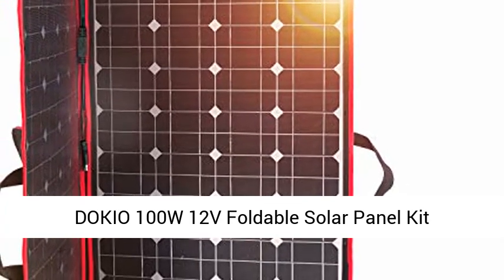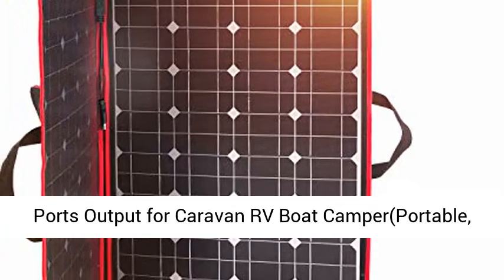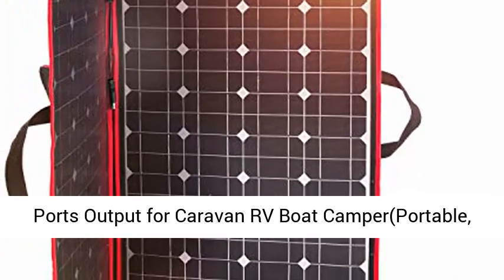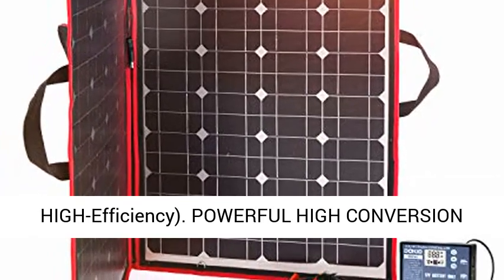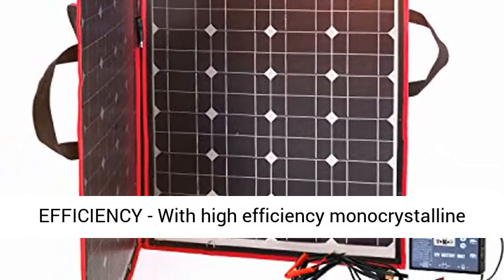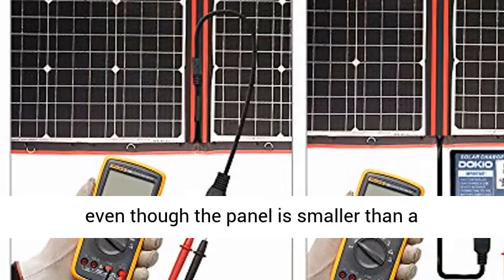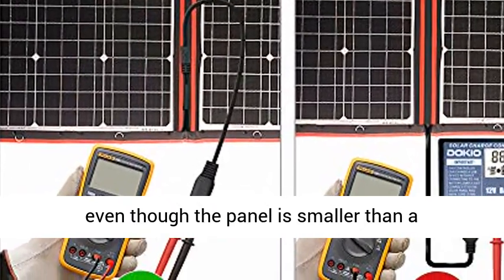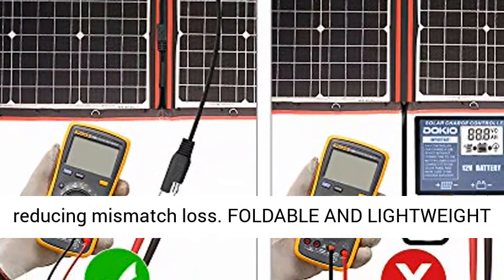DOKIO 100W 12V Foldable Solar Panel Kit, Monocrystalline, with Solar Controller with 2 USB Ports Output for Caravan, RV, Boat, Camper. Portable, High Efficiency. With high efficiency monocrystalline solar cells, you will get greater power efficiency even though the panel is smaller than a traditional model, maximizing system output by reducing mismatch loss.